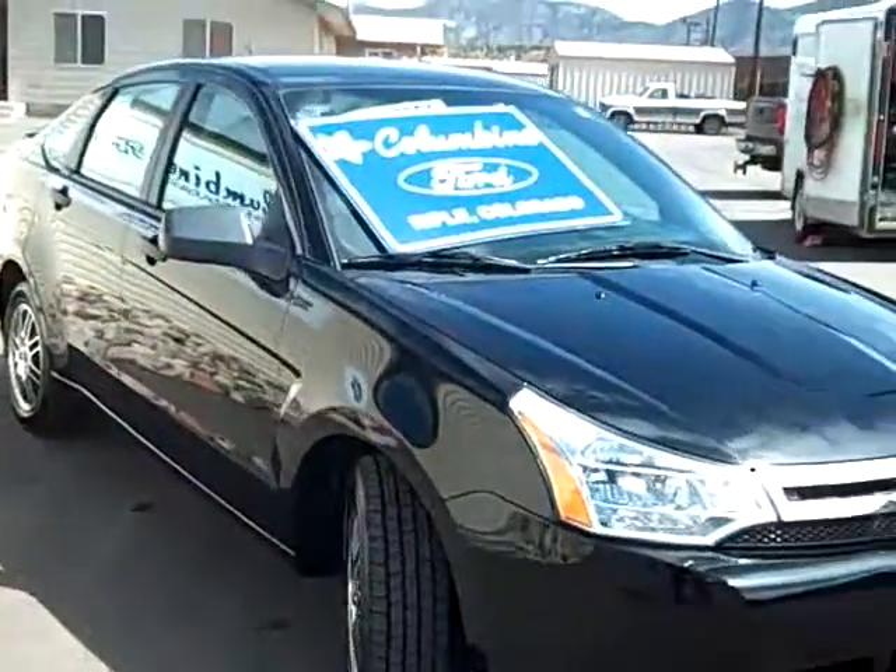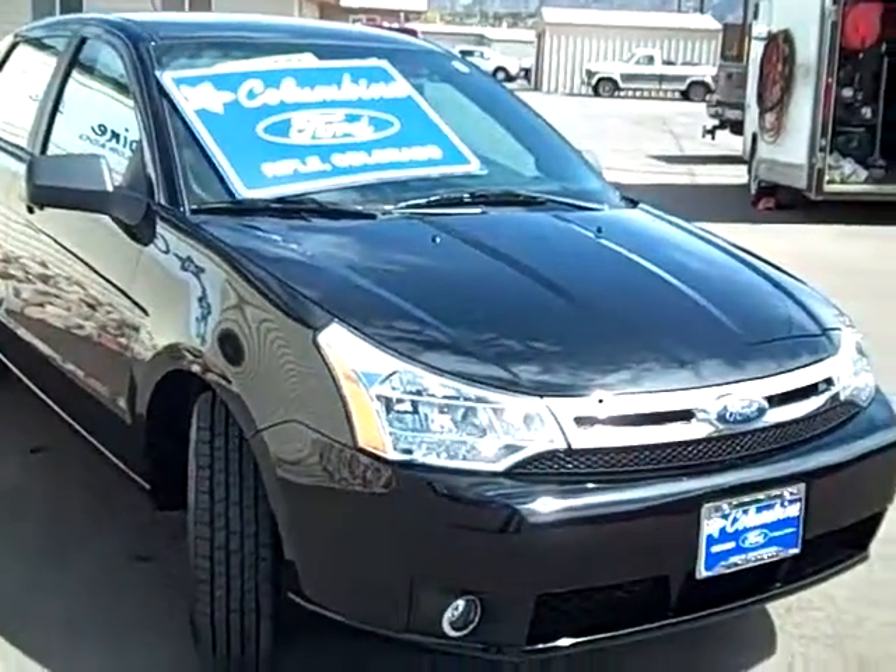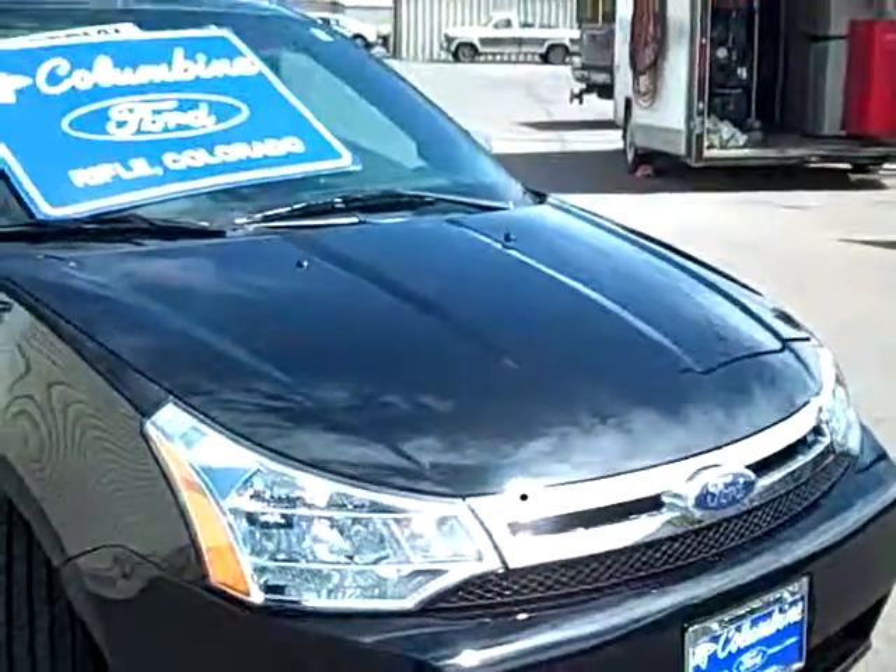It's a really nice-looking black Focus. Let's take a look at the inside.